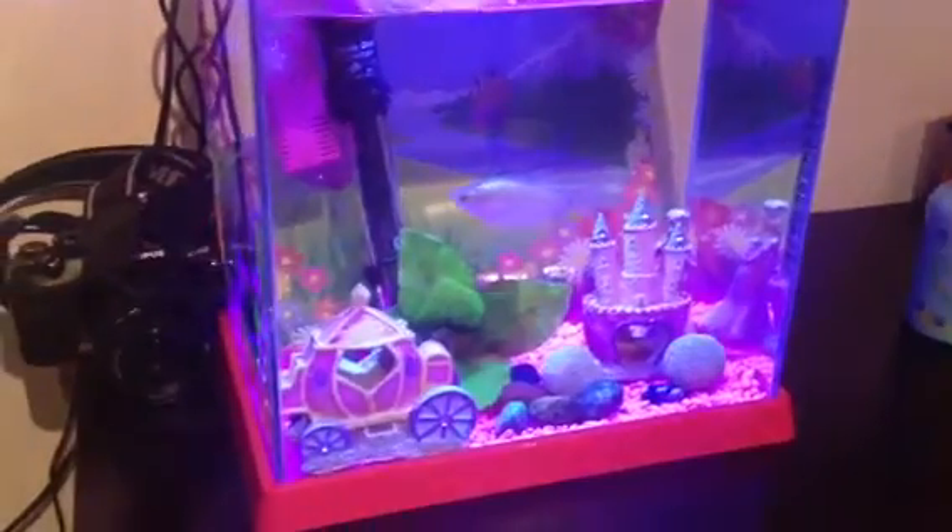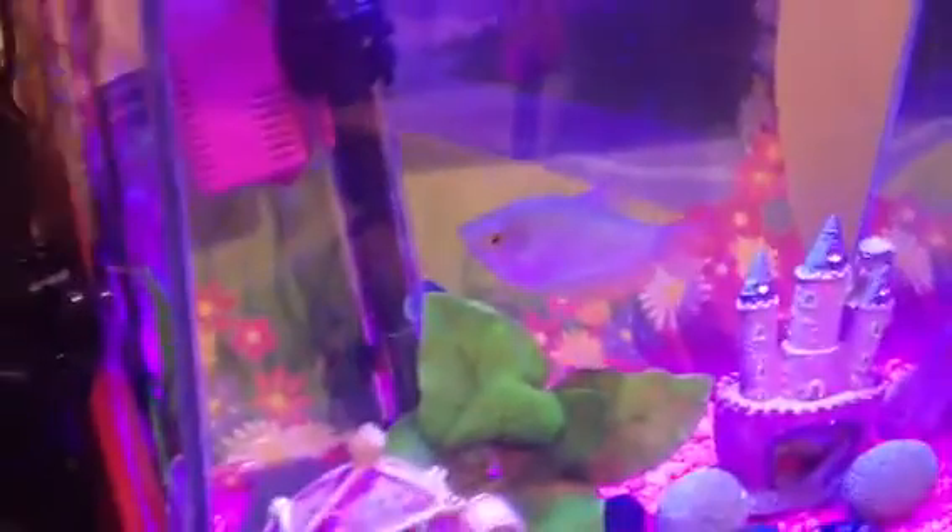The difference a light makes is just everything. This tank just really didn't get the attention it deserved when it didn't have a light. This is what it looked like without a light — it just really didn't stand out.